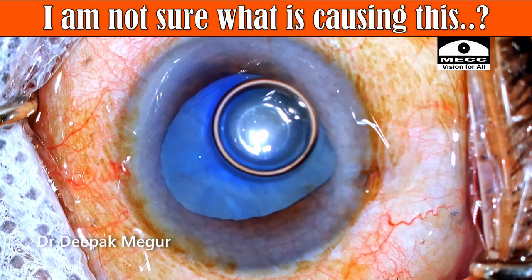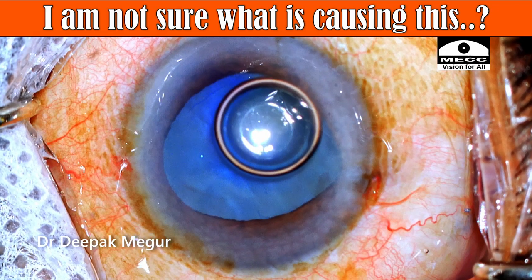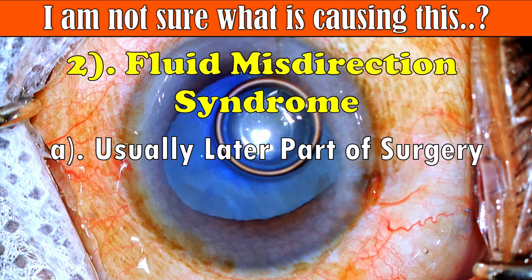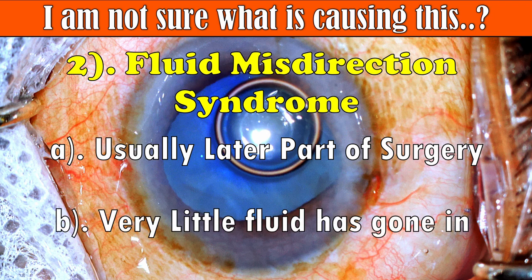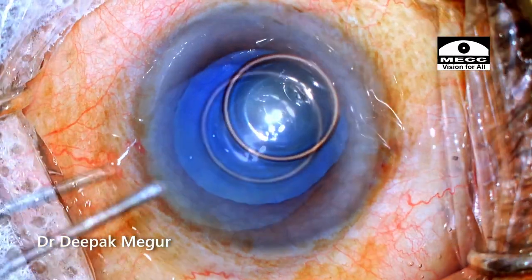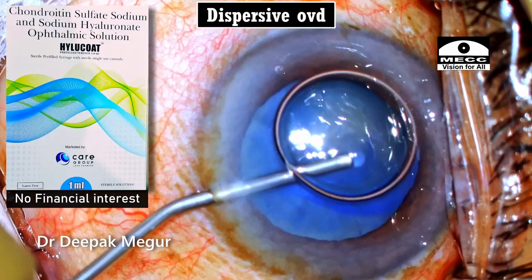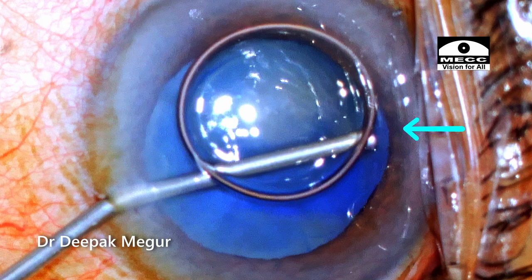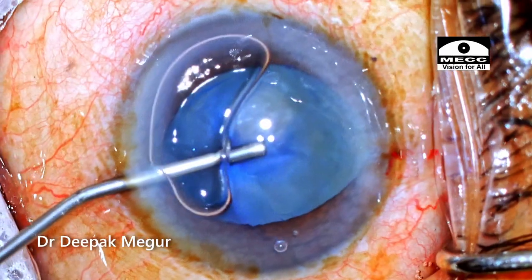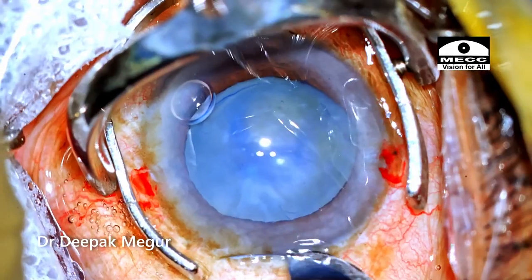At this moment I'm still not sure what is causing this event. I'm considering two possibilities: number one is IFIS, and second is fluid misdirection — but fluid misdirection usually happens much later and very little fluid has been used so far. I need to put in OVD but I'm concerned the iris will pop out again. So consciously I'm using the opposite side port to place the dispersive OVD containing chondroitin sulfate over the peripheral part of the iris so that it is pushed down and away from the side port. Then the remaining part of the anterior chamber is gradually filled, resulting in decent deepening of the chamber.